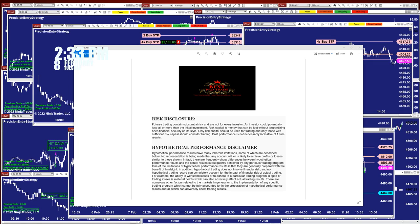Good day everyone and welcome. Before we start, we have a disclosure: please be aware of risk in futures trading. We strongly recommend staying on a simulator as long as needed before trading with real money.